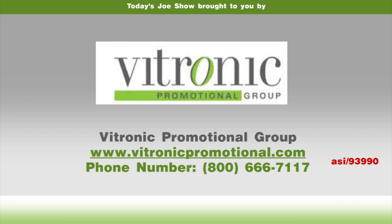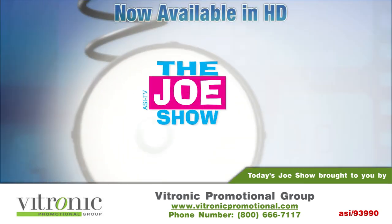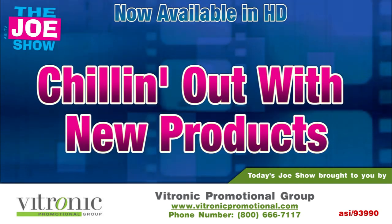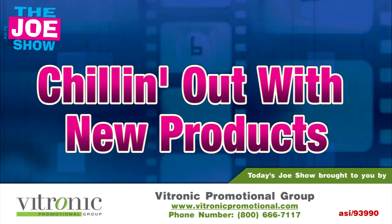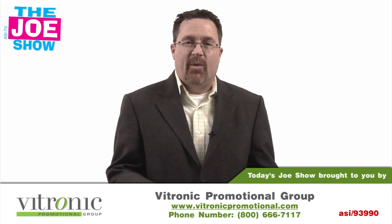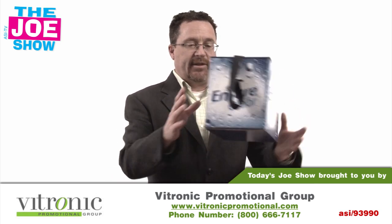Today's Joe Show is sponsored by Vitronic Promotional Group. Hi, I'm Joe Haley, you're watching the Joe Show. On today's Joe Show, we are chilling out with some new products, including this first set.